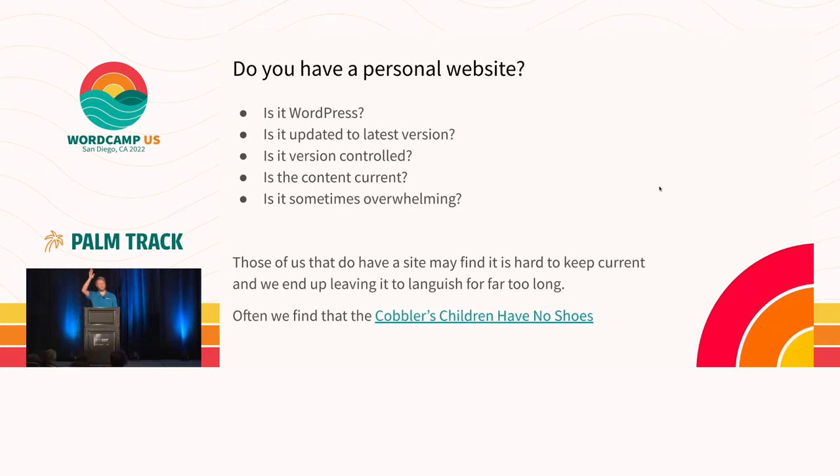Hands up again — is your site a WordPress site as a personal site? Is it updated? Is it the latest version of WordPress 6.02, which came out a week or two ago? It's a lot of work once you have a site to then keep it updated, keep it current. Sometimes it can get overwhelming. There's the cobbler's children have no shoes saying — people that make websites for a living a lot of times don't have their own website or don't keep it updated because it just gets left behind.